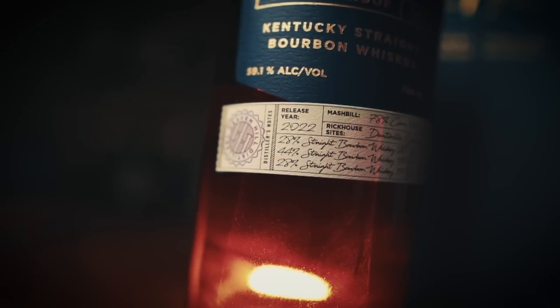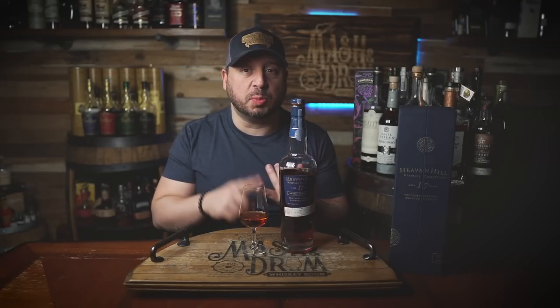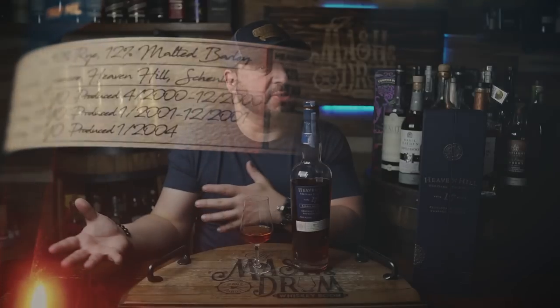The collection and its future releases will feature one of six Heaven Hill mash bills. The first edition features Heaven Hill's bourbon mash bill, comprised of 78% corn, 10% rye, and 12% malted barley, bottled at barrel-proof 118.2. With a nice big age statement of 17 years, this release is made up of 28% 20-year-old barrels, 44% 19-year-old barrels, and 28% 17-year-old barrels pulled from Dietzville, Glencoe, Shenley, and Heaven Hill main campus warehouse locations. Heaven Hill Heritage Collection joins the more experimental Parker's Heritage Collection to form the full Heritage Collection, offering a glimpse into the long-term plan across Heaven Hill's American whiskey stock and commitment to quality, craft, and innovation.